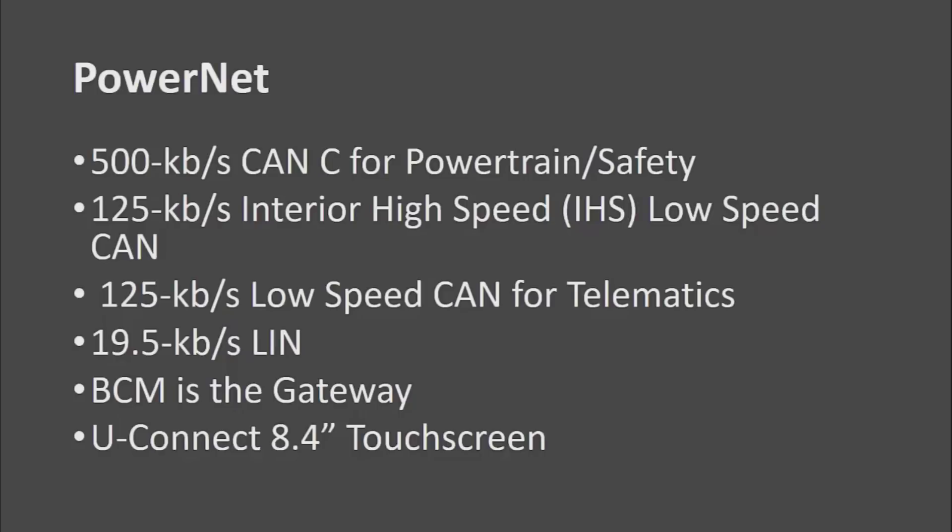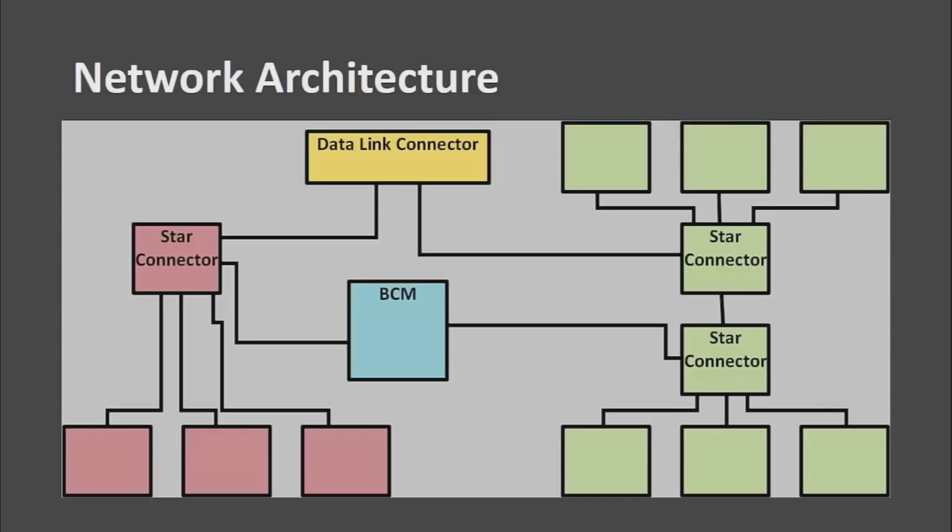These cars can be identified by the Uconnect 8.4 touch screen in the dash. Here is an animation of the network architecture. You can see the data link connector goes directly to some star connectors, and those are connected to all the modules on the various buses — your interior high speed bus on one side and your CAN-C on the other. The only way they are connected to each other is through the BCM, which is the gateway.